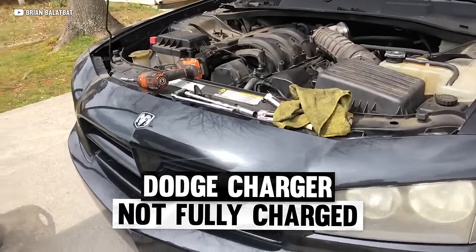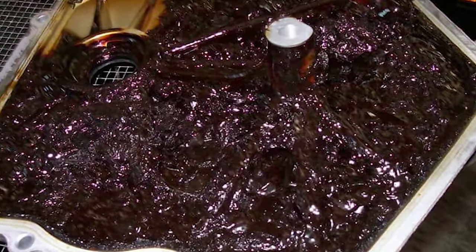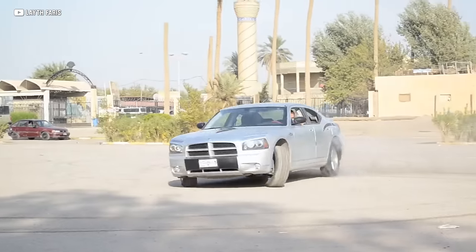Well, the Dodge Charger with the 2.7 V6 would like to have a word. This thing is the sludge machine. The engine is not only underpowered, but it literally generates toxic sludge which causes these engines to fail. And if that doesn't get it, the weak, antiquated four-speed auto will. It's not fully charged.